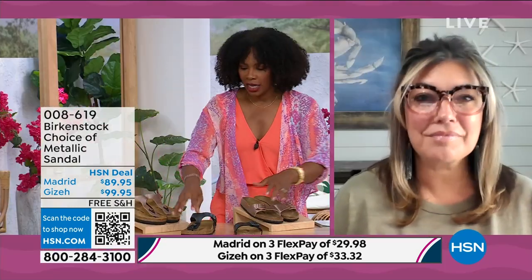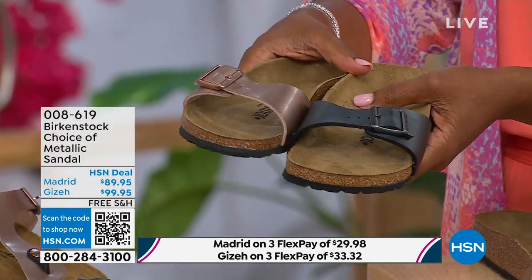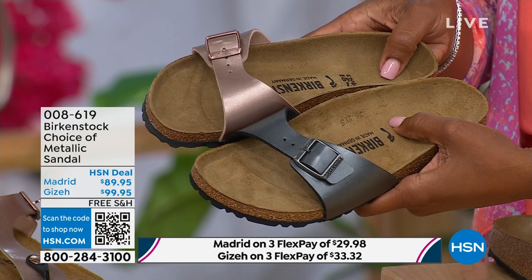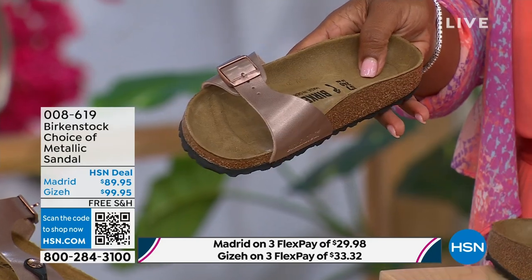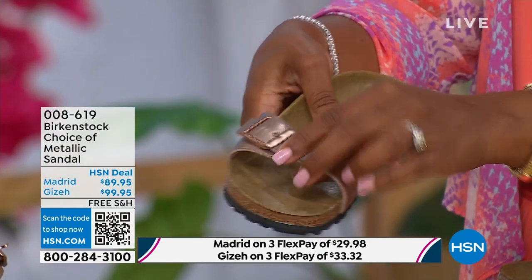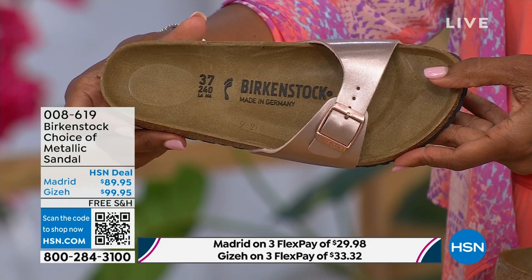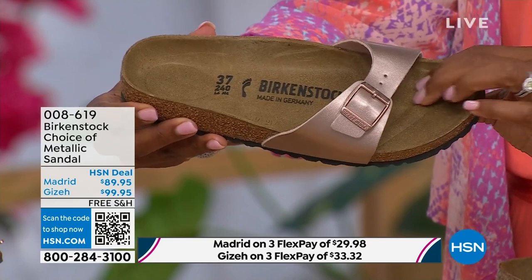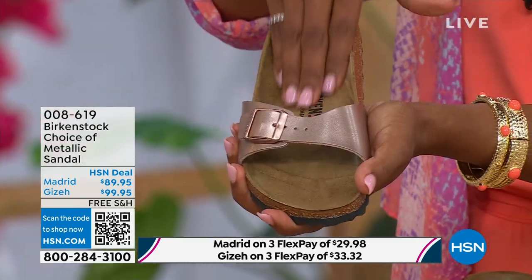Let's start with the Madrid first because that's where it all began — that is the very first Birkenstock shoe ever made. A lot of people say 'the Arizona,' but the Madrid is actually the very first Birkenstock. I love this shoe because it is really dainty on the foot. It has that one single band, which everyone is loving right now — everyone's loving a slide right now. It's fully adjustable, so there's not a lot of foot coverage, but you get that Birkenstock footbed.